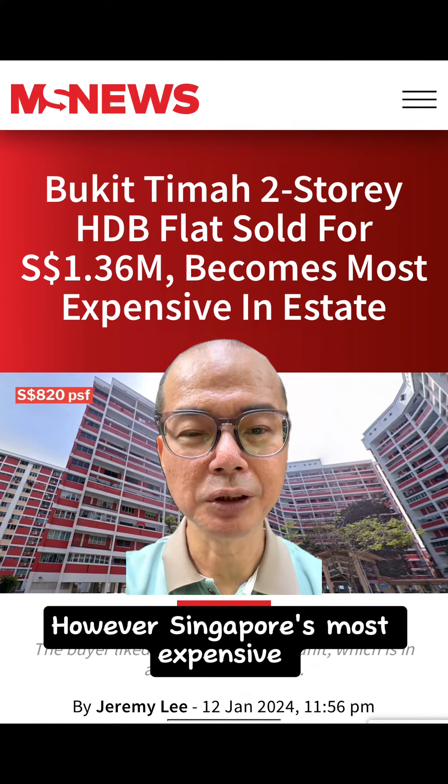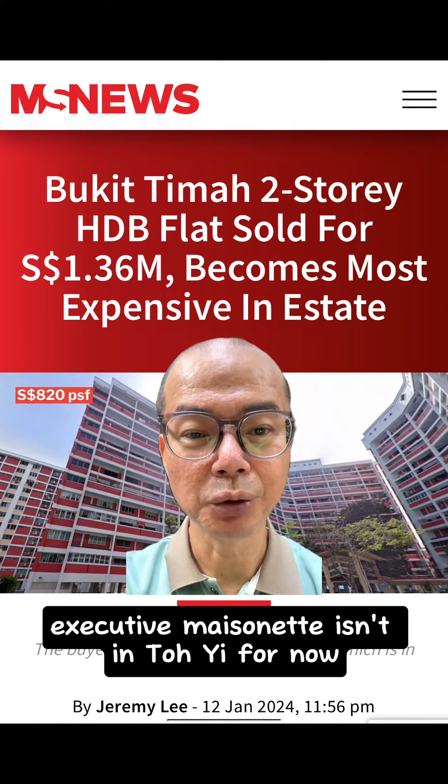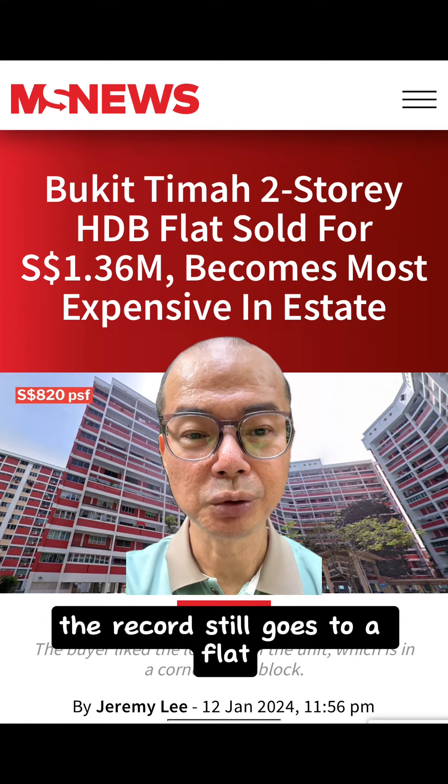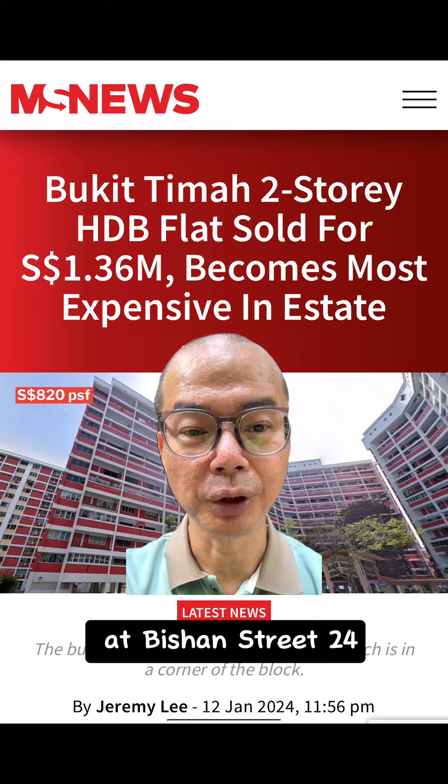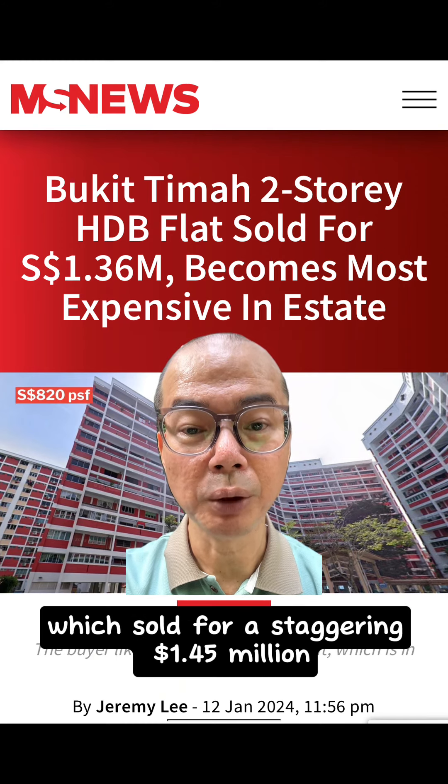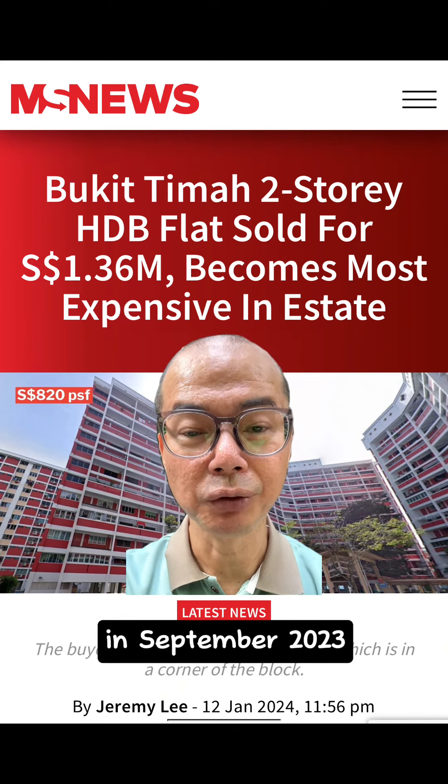However, Singapore's most expensive executive maisonette isn't in Toh Yi for now. That record still goes to a flat on a high floor of Block 278 at Bishan Street 24, which sold for a staggering $1.45 million in September 2023.